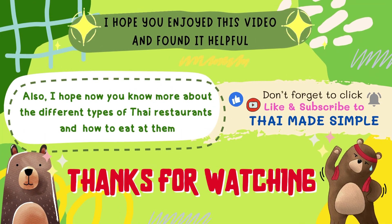I hope you enjoyed this video and found it helpful. I hope now you know more about the different types of Thai restaurants and how to eat at them. Don't forget to click like and subscribe to Thai Made Simple. Thanks for watching. Bye!